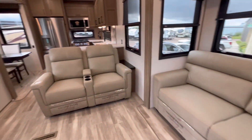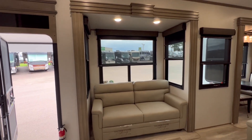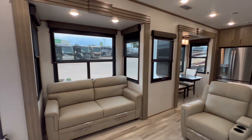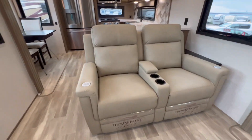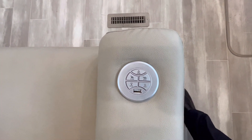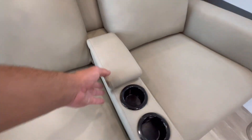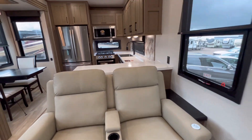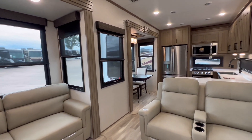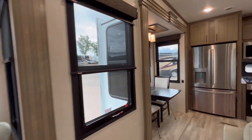So this sofa converts into a bed. We got dual theater seats. Another sofa that converts into a bed. Take a look at how tall these slides are — that's going to be at least seven feet tall. Thomas Payne theater seats: they are power operated, they have massaging, they're heated, and they've got a USB connection. I need these at home! It's nice and bright in here — lots of windows. All the slides have windows all over, and they're extra big too.